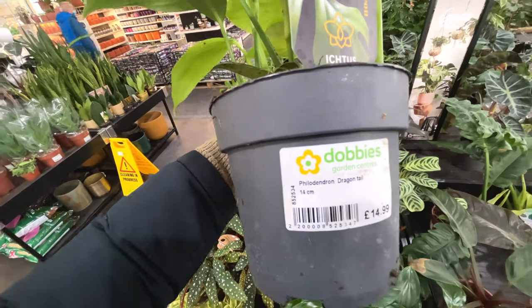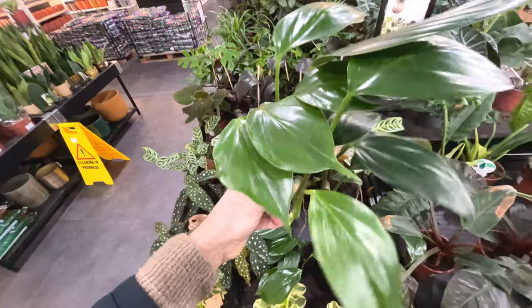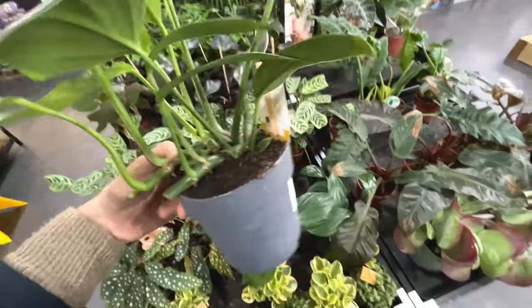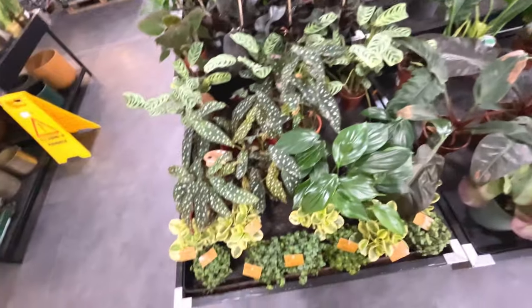What is it? Philodendron Dragontail, £15. I've got my thumb in the soil a bit and it feels very, very moist. Quite a lot of the stems have been cut off. £15 - it's quite nice.